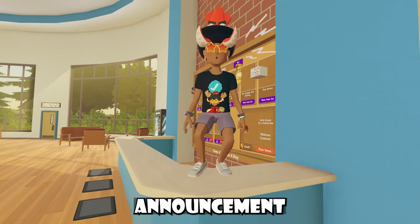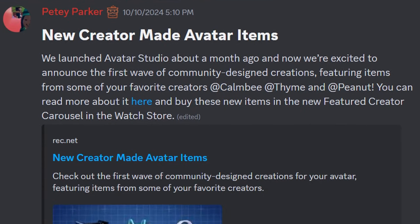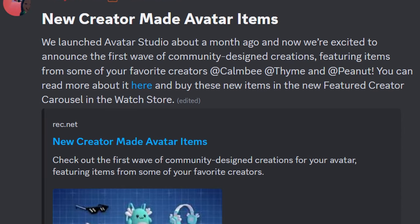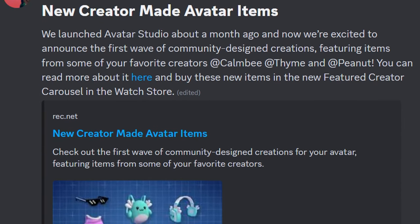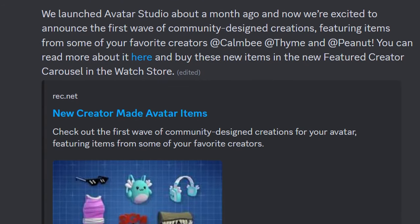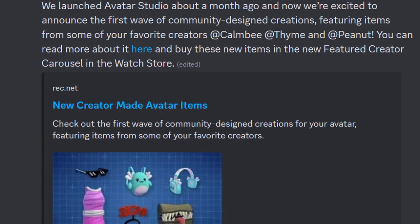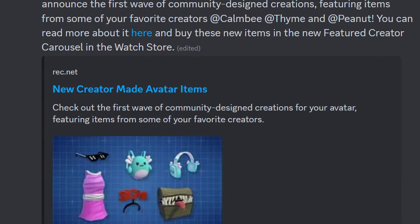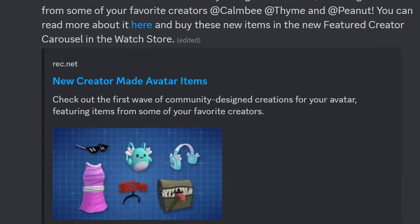We also received a new announcement about UGC items. It says: new creator-made avatar items. We launched Avatar Studio about a month ago, and now we're excited to announce the first wave of community design creations featuring items from some of your favorite creators — Combi, Thyme, and Peanut. You can read more about it at that link and buy these new items in the new featured creator carousel in the watch store, which I covered in my last video.